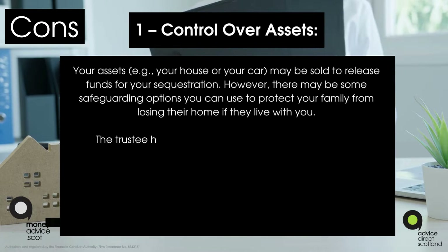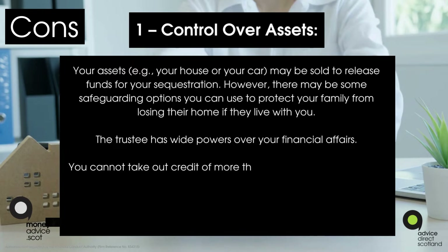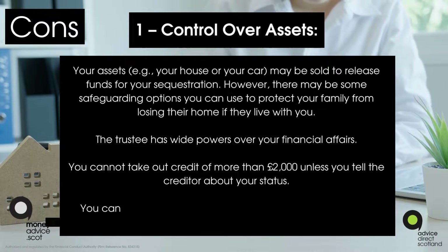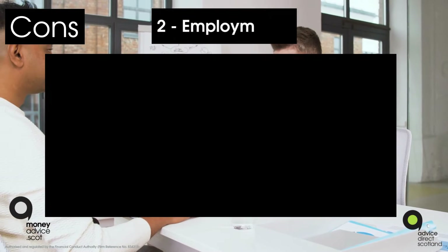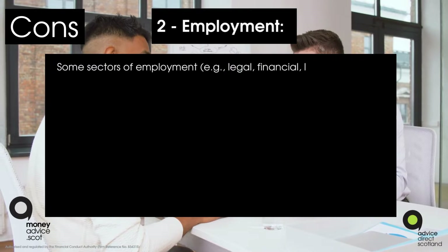The trustee has wide powers over your financial affairs. You cannot take out credit of more than £2,000 unless you tell the creditor about your status. You cannot take out credit of any amount if, at the time, you have debts of at least £1,000.